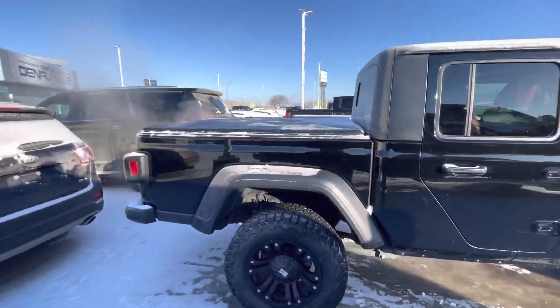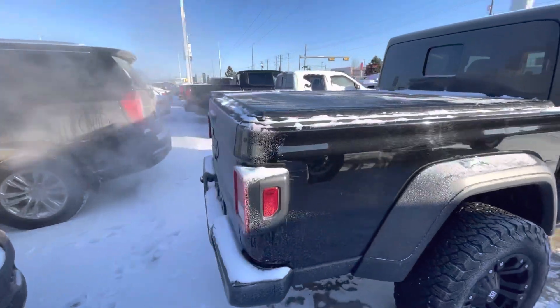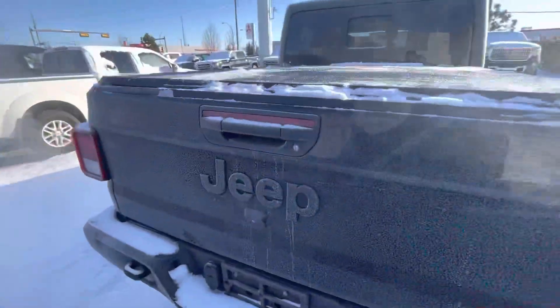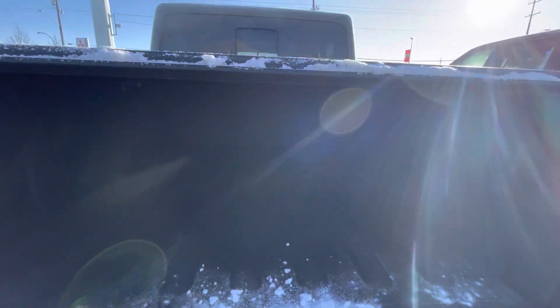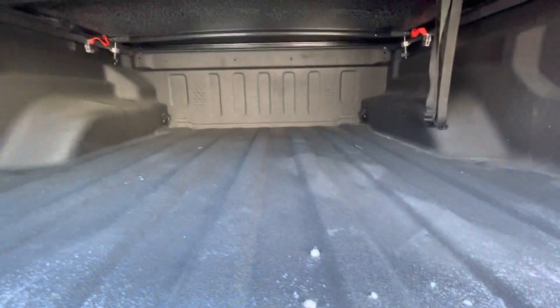It does have a tonneau cover on it as well. It's just shy of 40,000 kilometers — about 39,200. The back is already bedlined for you as well, and you've got your LED lights in the back.